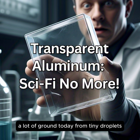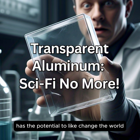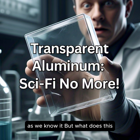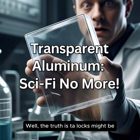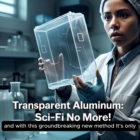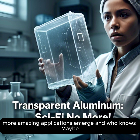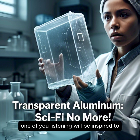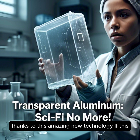We've covered a lot of ground today, from tiny droplets to futuristic applications. It's clear that TALOx has the potential to change the world as we know it. TALOx might be closer to your everyday life than you think, and with this groundbreaking new method, it's only a matter of time before we see even more amazing applications emerge. Who knows — maybe one of you listening will be inspired to come up with the next big thing, all thanks to this amazing new technology.